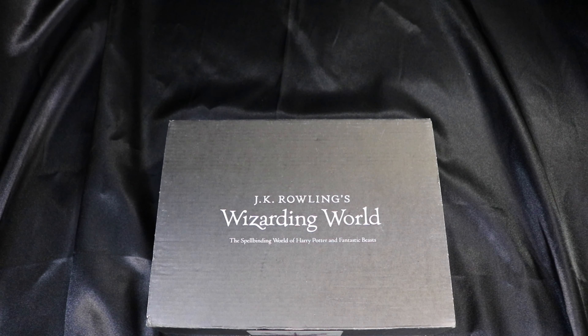Today I'm going to be opening JK Rowling's Wizarding World Loot Crate Box. This is a bi-monthly subscription. This is technically supposed to be January 2018's box, but it arrived late due to a delay in one of the products. Let's get started!